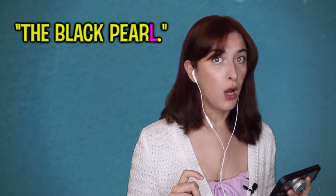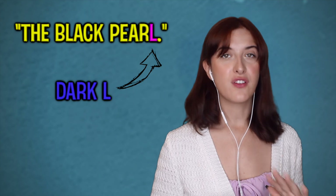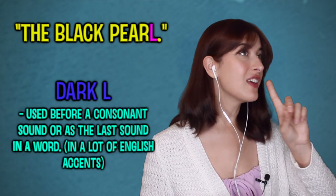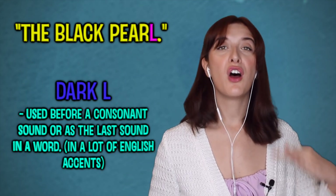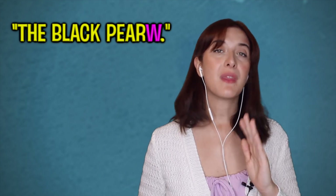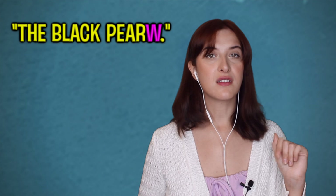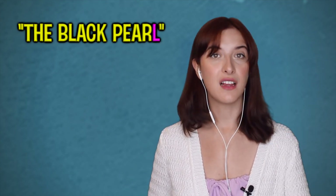[Movie clip] 'Supposed to be very fast. Nigh uncatchable. The Black Pearl.' 'Pearl' — he's doing a typical cockney L here. Most accents in England use a dark L — you push your tongue to the back of your mouth, like 'pearl'. But he does the cockney version which is more like a W — 'peawl'. So if you want to sound cockney, do your dark L's like a W. If you want a more traditional RP sound, use the dark L: 'pearl', 'well', 'small', 'little'. Overall, an excellent accent — one of the best examples of a Birmingham-London mix accent in movies and TV.